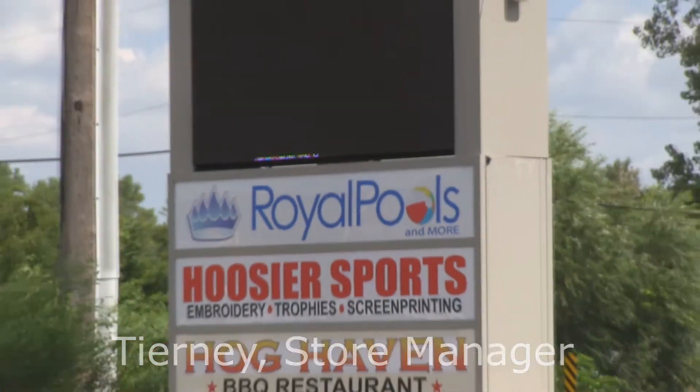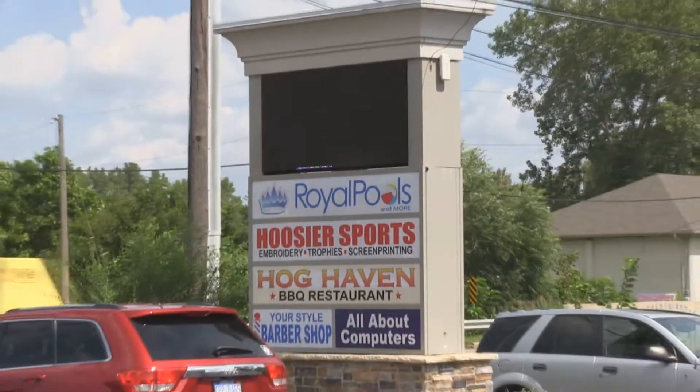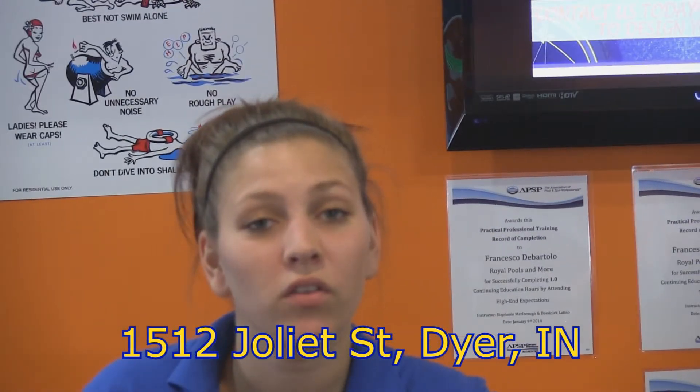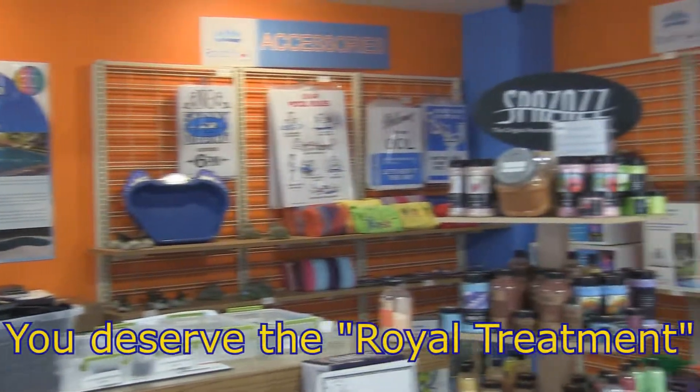Hi, my name is Tierney. I am the retail store manager here at Royal Pools and More. We're located at 1512 Joliet Street, Dyer, Indiana. We're going on our fourth year. We believe that you deserve the Royal Treatment.